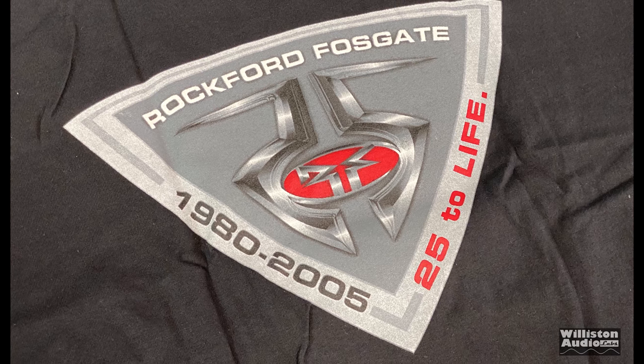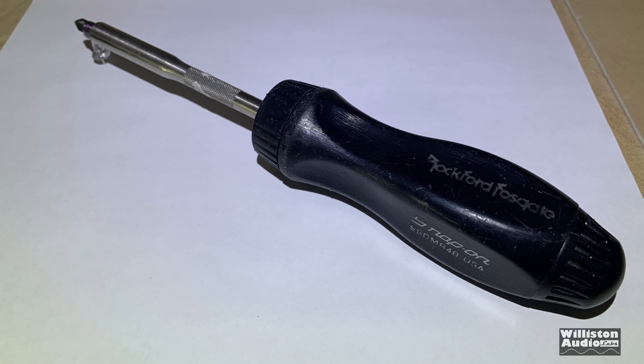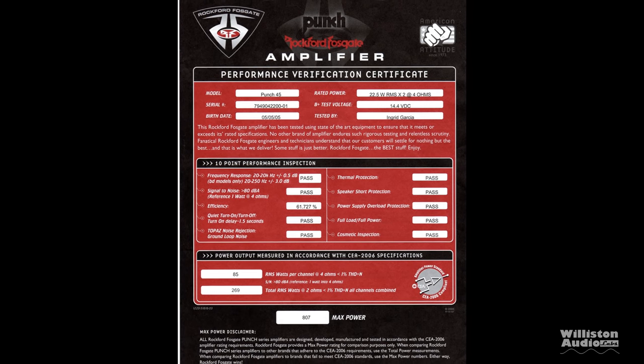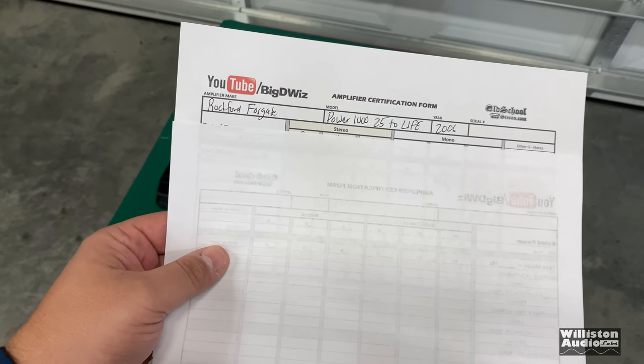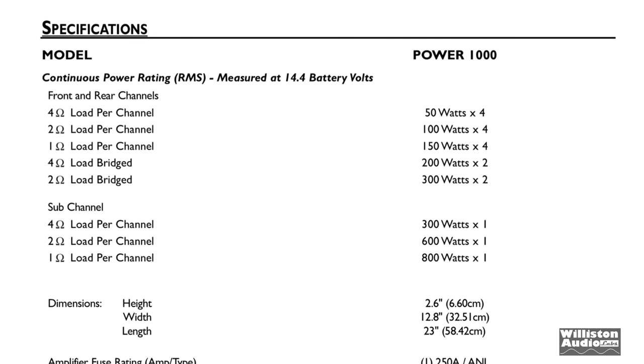Here's a closer look at the logo — 1980 to 2005, 25 to Life. You also got a snap-on screwdriver, which I don't have — thanks to my buddy Sean K for letting me show you this. And you got a burst sheet. Big D's didn't have a burst sheet, but I'm going to do even better than the Rockford burst sheet. I'm going to do my own with my own amp dyno, and you'll see that coming up.